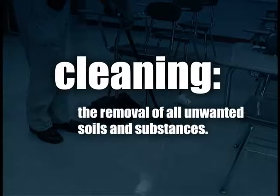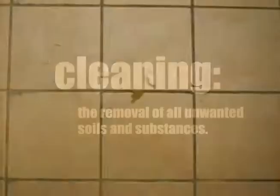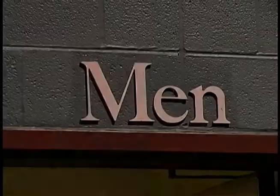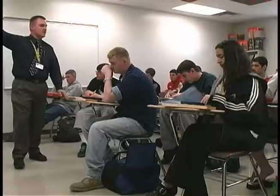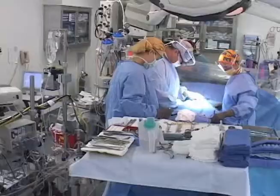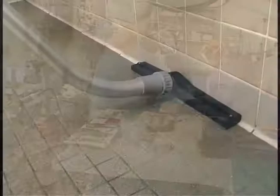A widely accepted definition of cleaning is the removal of all unwanted soils and substances. And if cleaning is truly to protect our health, this definition must also include the invisible. Regardless of whether cleaning a restroom, kitchen, classroom, shop floor, or surgery suite, the goal must be to remove the maximum amount of soils and biopollution, both seen and unseen.